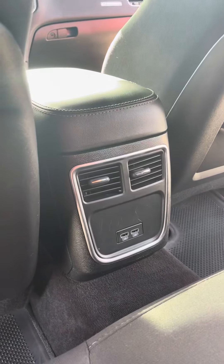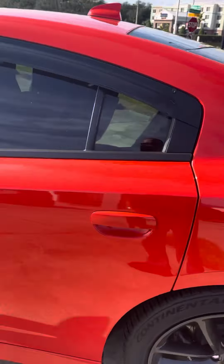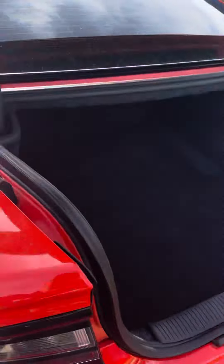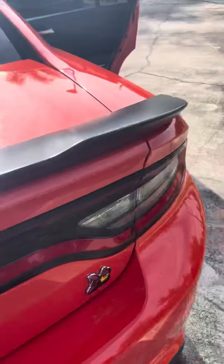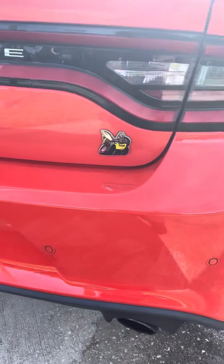Rear air conditioning for the rear occupants. Plus you have your USBs for anybody who's going to be charging. You can see whoever had it took pretty good care of it. You've got the keyless entry — don't worry about turning the key. Ultrasonic sensors in the back.